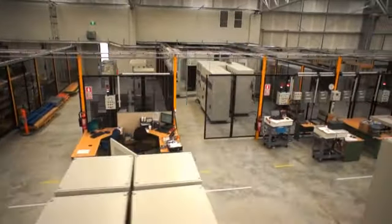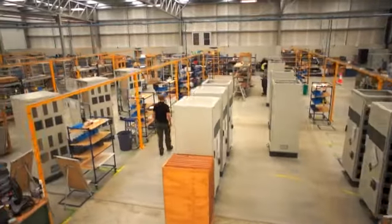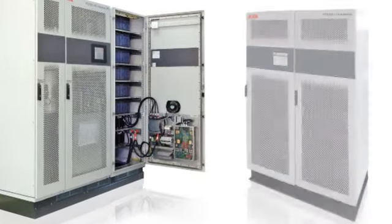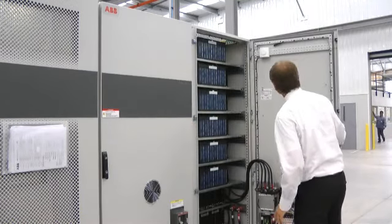Our products are based on the PCS100 inverter platform. We use that as a building block, a bit like Lego, to produce particular products. We have a comprehensive range of power protection products to condition the voltage and current in industrial plants and data centres.